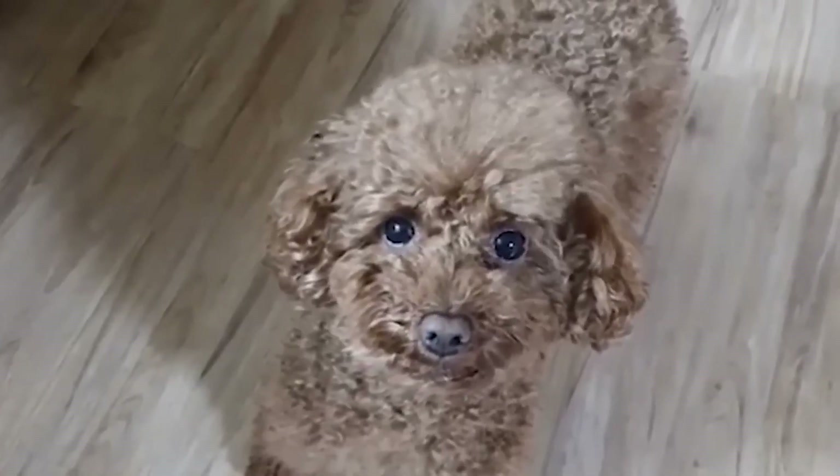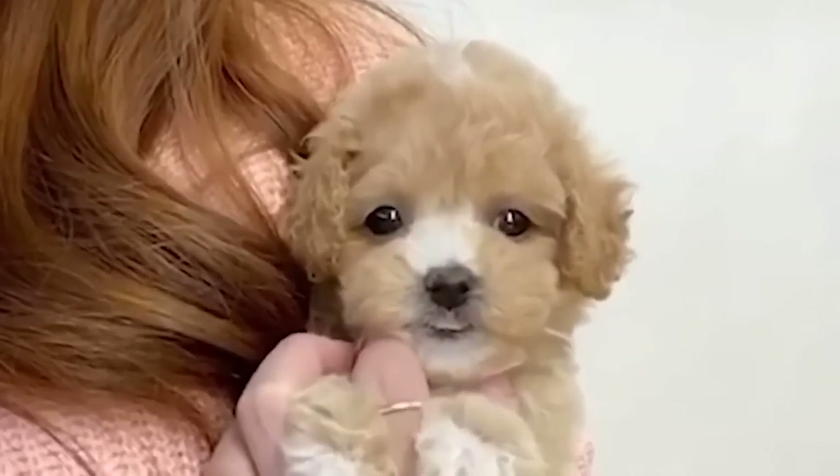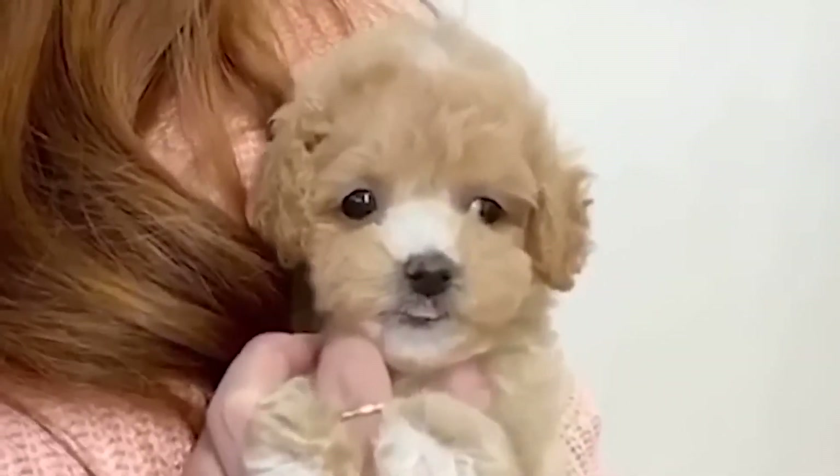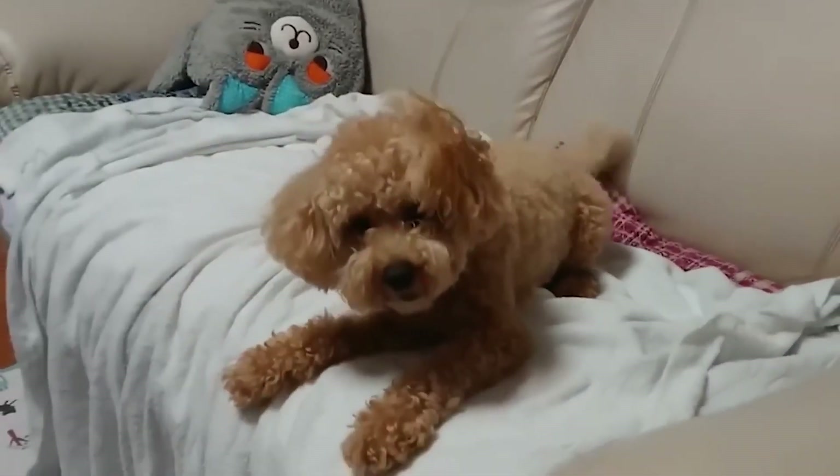Now you might be wondering, just how small is a Toy Poodle? Well, at their biggest, they weigh only about 5 pounds and stand less than 10 inches tall. Some of them are even smaller. That's tiny, right?